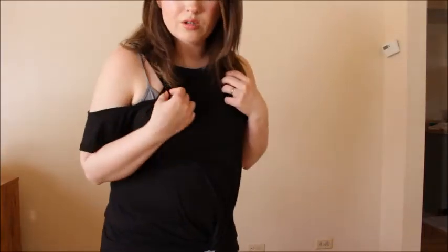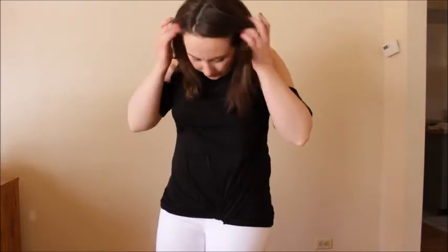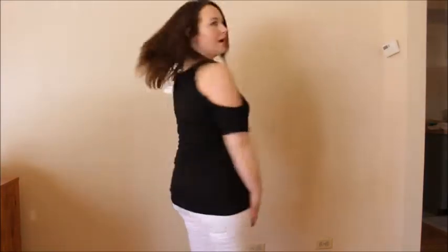I do have a spaghetti shirt underneath but I don't think that really makes a difference. I also thought I would mention that the material just kind of seems to cling to everything — like different fuzzies and stuff. But that is the top.